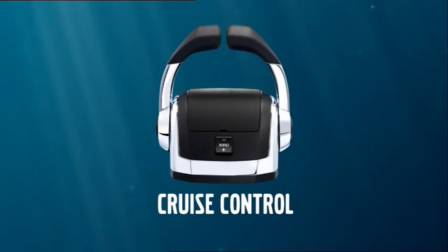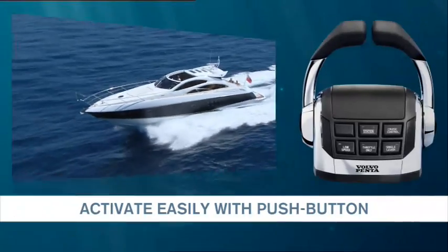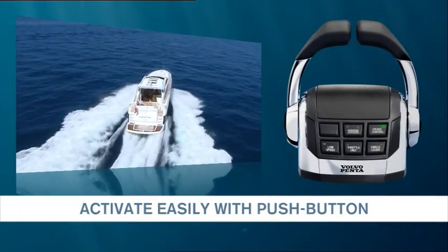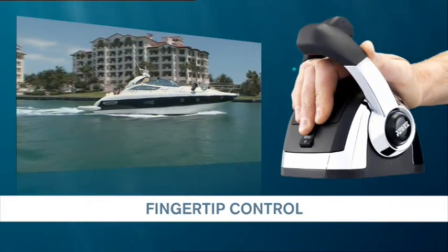Cruise Control, an EVC feature from Volvo Penta. Achieve full control with a single push of a button. The Cruise Control will allow you to cruise at perfect speed with a minimum of stress.